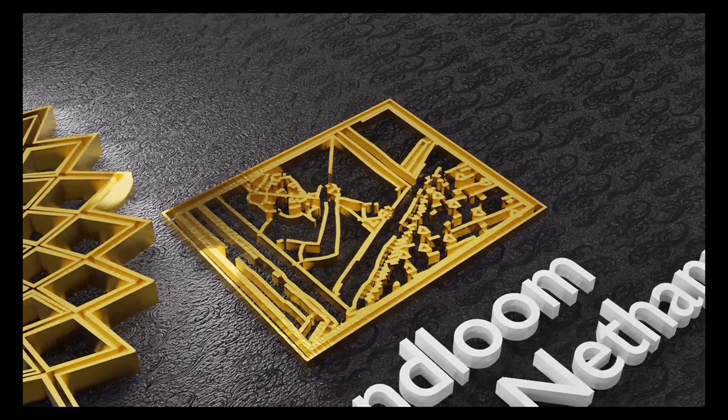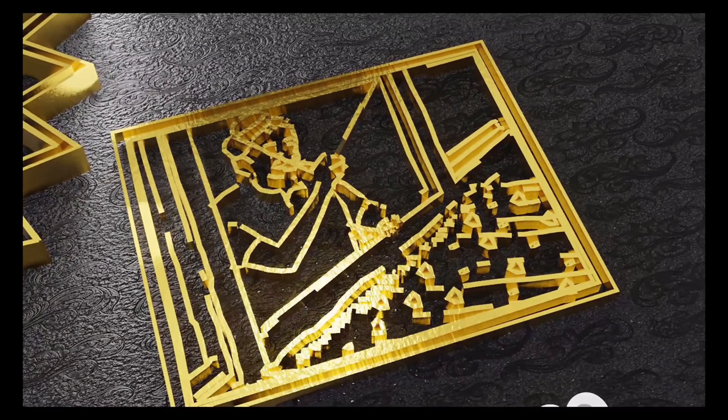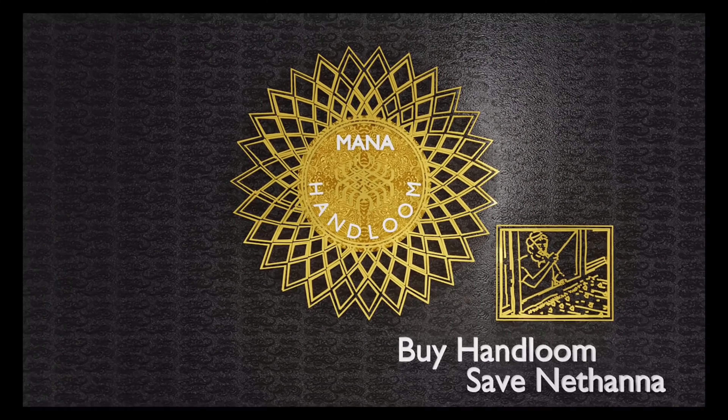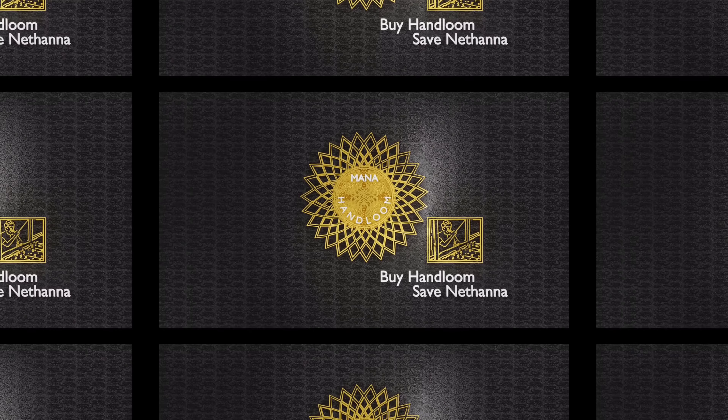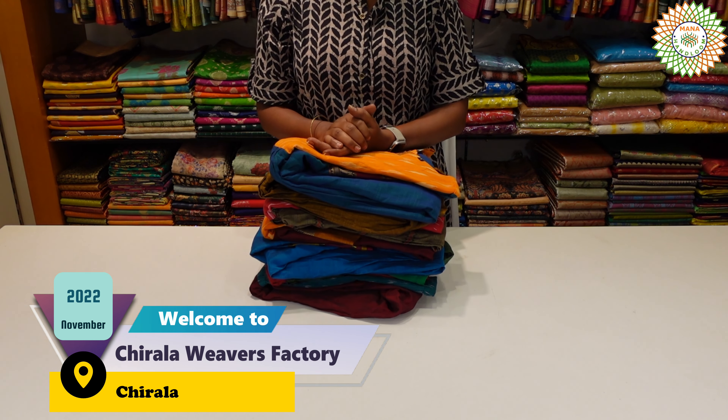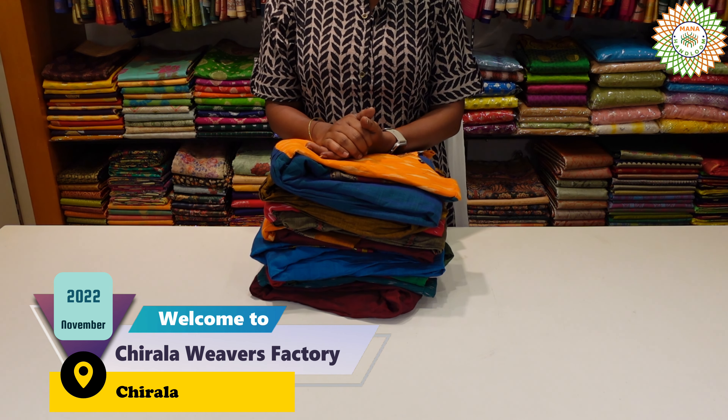Hi Andy, welcome to our MoneyHallum series. Hello Andy, welcome to Chirala Viewers Factory Outlet. I am Pratyusha. I will show you a beautiful video today.